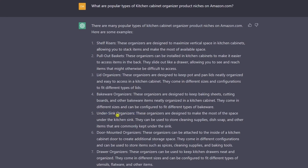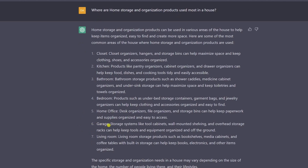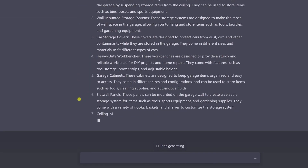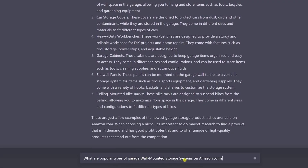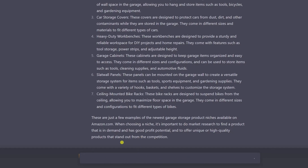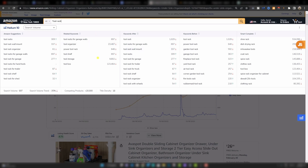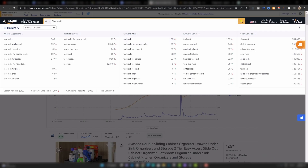I will also run a profit calc on all of the ideas we find at the end. Back to the question of where storage is used most — I also wanna look at garage, and ask what are the newest garage storage product niches on Amazon? Looking at wall-mounted storage systems, I'll ask what are popular types of garage wall-mounted storage systems on Amazon? A lot of these look very good. Let's take a look at tool racks. Using Helium 10, tool rack has very good volume, tool organizer even better. For now, let's search tool rack.